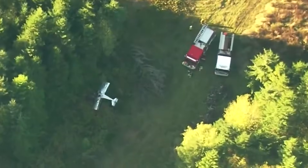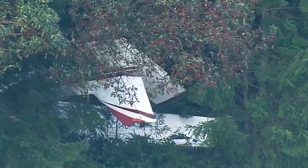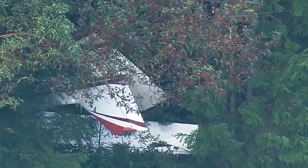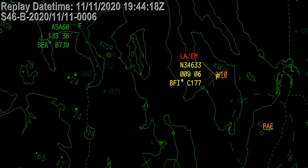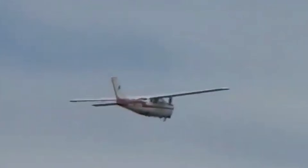So how does a flight go from routine to unrecoverable without a dramatic failure, without a sudden emergency, and without an obvious warning? To understand that, we need to slow the story down and look carefully at two things: what the airplane was doing in the sky, and what the engine was quietly doing inside, long before anyone realized how serious the situation had become.